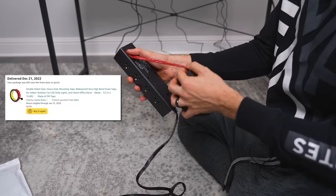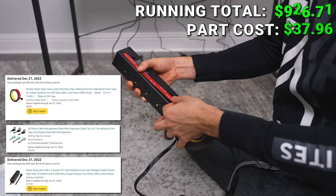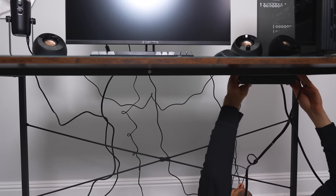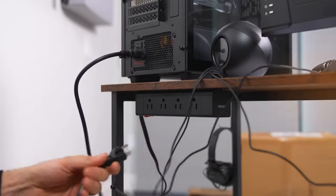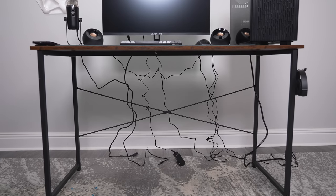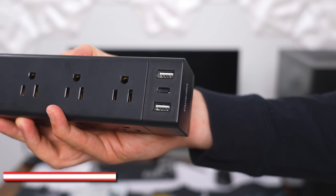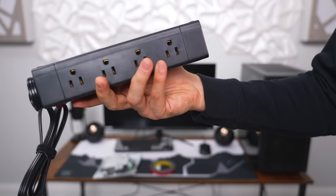No setup is complete without cable management. I picked up some double-sided tape, cable clips, and a power strip to manage the cables underneath the desk. I'm going to slap the power strip underneath using double-sided tape and just plug everything into it. I got this one specifically because the outlets are on the side, so the cables won't be sticking out from the bottom — it'll look a lot cleaner. It also has two USB 3 ports and a Type-C for charging devices.